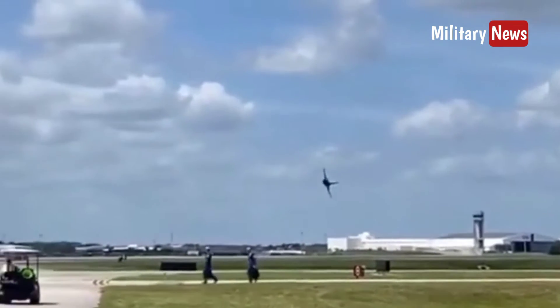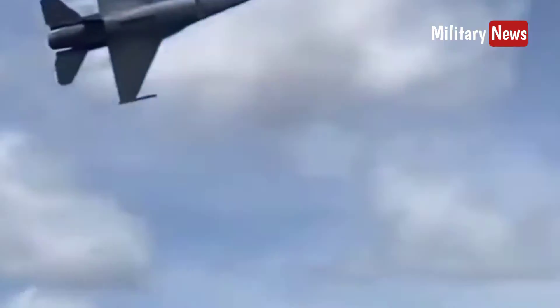It is also the first fighter aircraft built to withstand turning power at 9G acceleration.